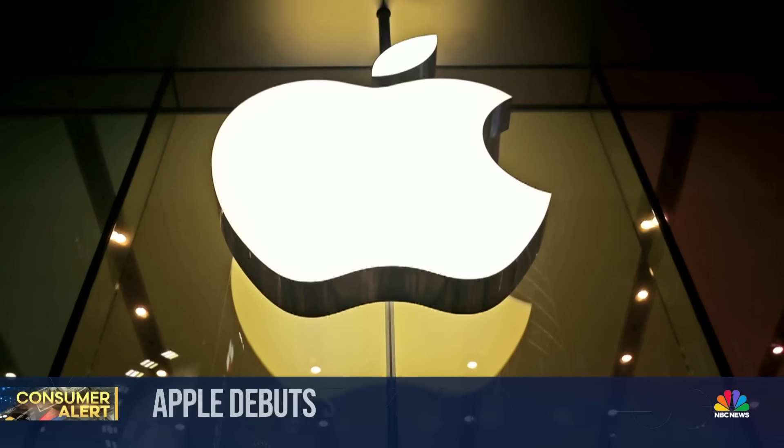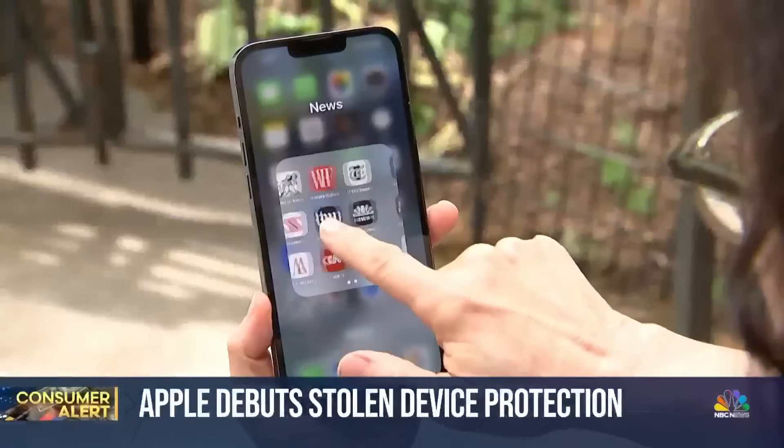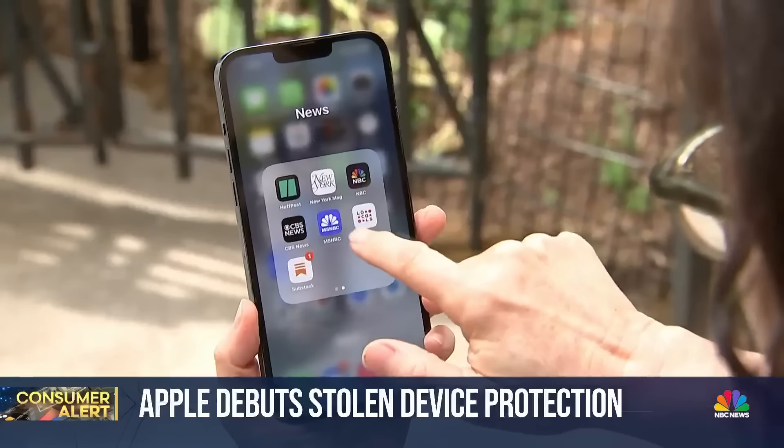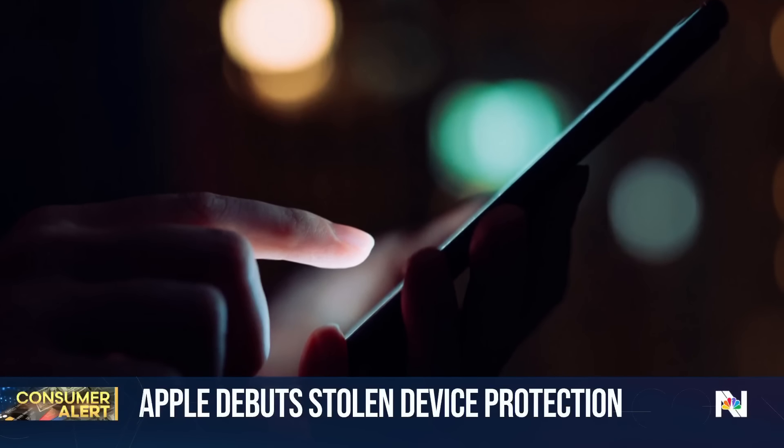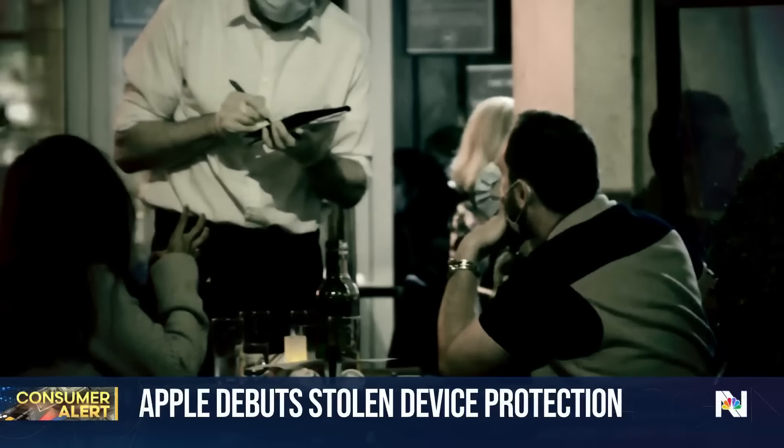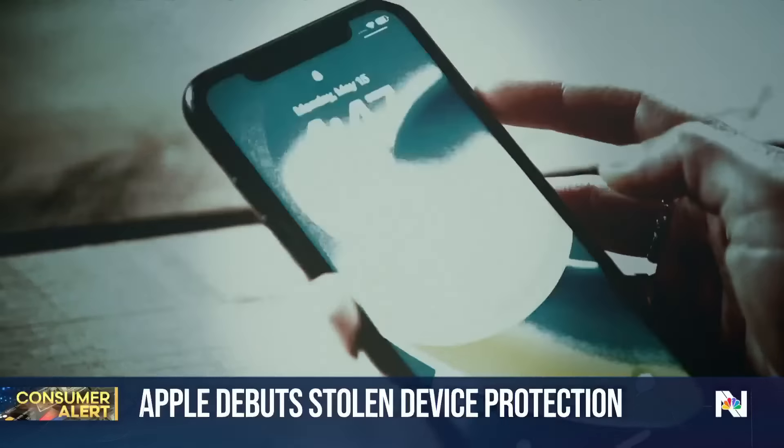A new security setting from Apple tonight, hoping to stop a specific and insidious new iPhone crime. Thieves trick people into exposing their iPhone passcodes, often late at night at bars, then steal their phones.